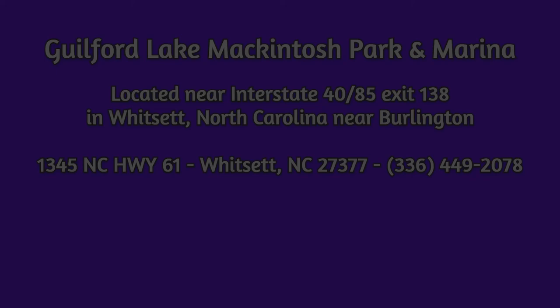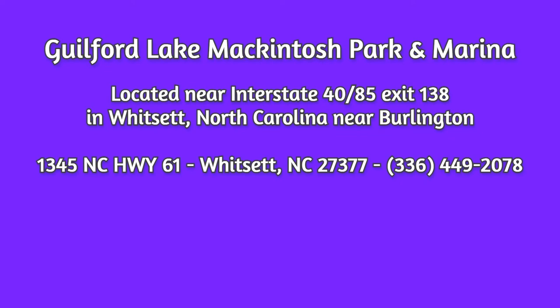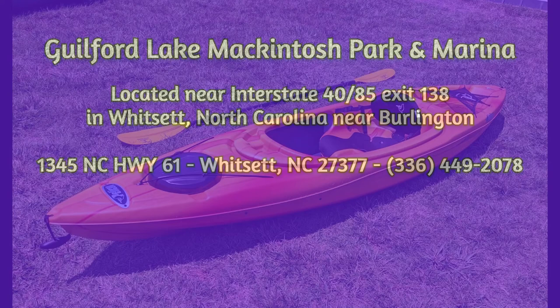Thanks for checking out our video about Guilford Lake Macintosh Park and marina. Guilford Lake Macintosh is located right off I-40, exit 138, near Burlington.